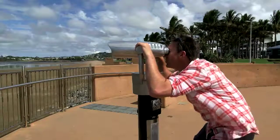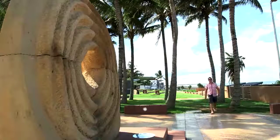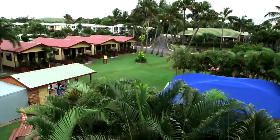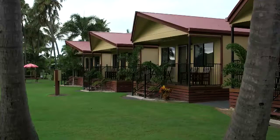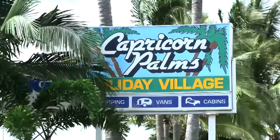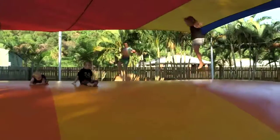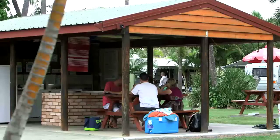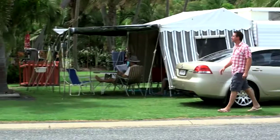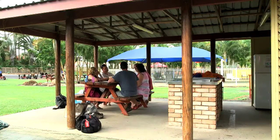Look at Great Keppel — there are a few boats out there. I'm just itching to get out on the water. Nearby, I settle into my base amongst the palm trees at the Big Four Capricorn Palms Holiday Village. Everything at my doorstep: the pool, the slide, jumping pillow, kitchen, even the cinema over the back. The feeling of the tropics keeps me outside.